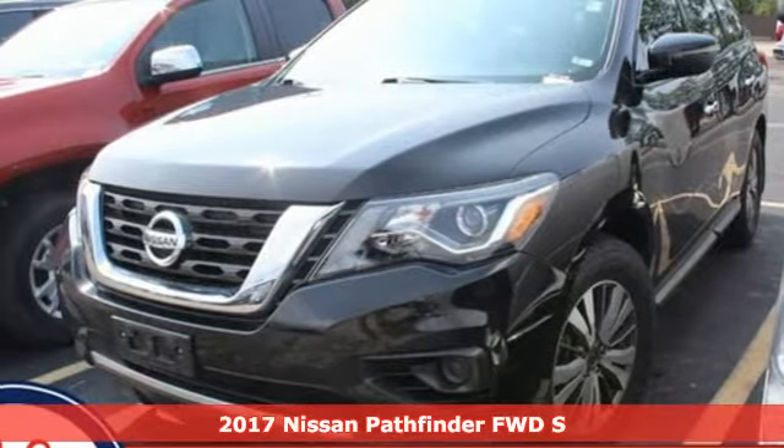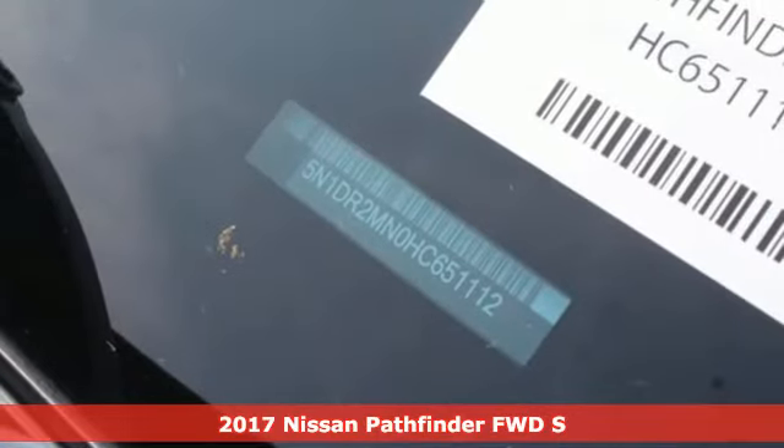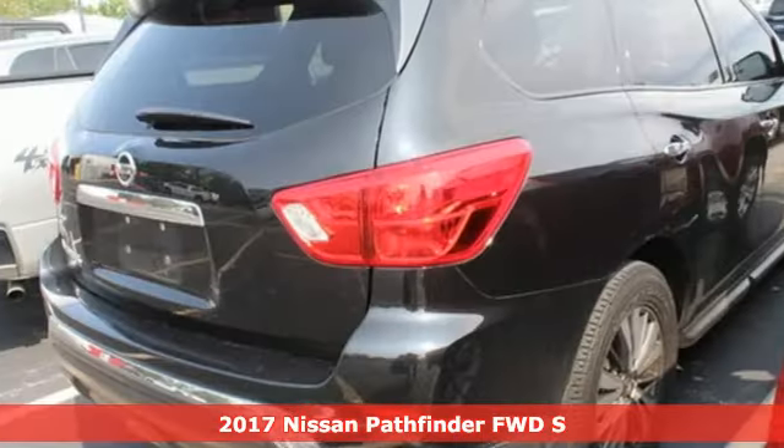It's a 2017 Nissan Pathfinder. It has room for what you need to bring, what you want to bring, and the unforgettable moments you will create.